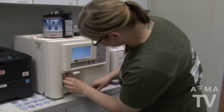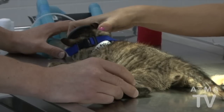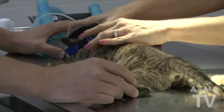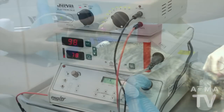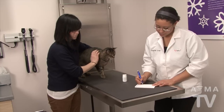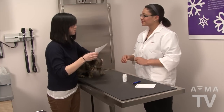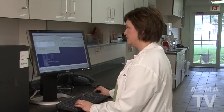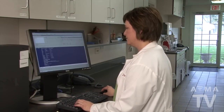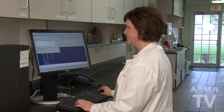Pre-anesthetic blood tests are done before your pet is put under anesthesia. It lets your veterinarian know it's safe for your pet to be put under anesthesia and allows them to make adjustments if any abnormalities are found. Sometimes blood work is also done to monitor any medication your pet might be on. Your veterinarian can use the results to monitor any side effects from medication and to make sure your pet is receiving the proper dosage.